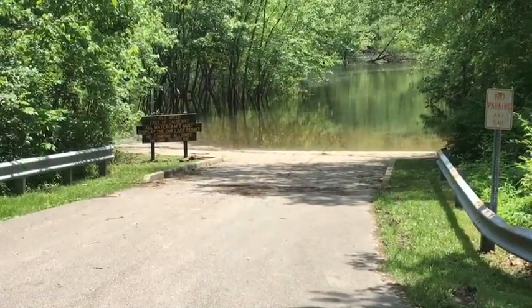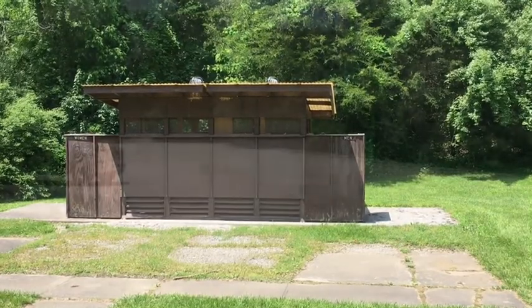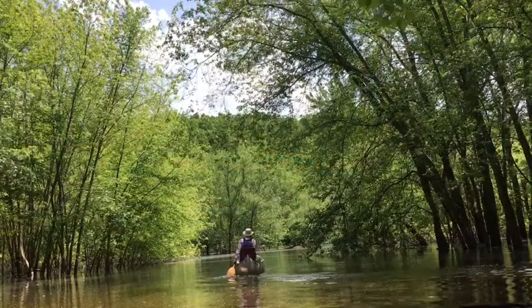It's got a nice boat launch, port-a-johns, and a nice big parking lot. Going to do a little canoeing and camping with a group from the Prairie State Canoeists.